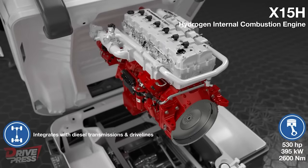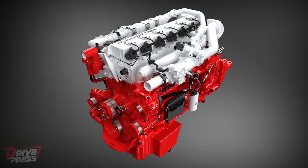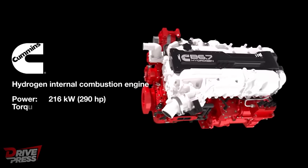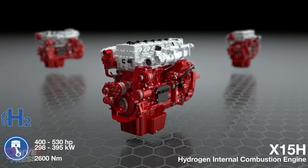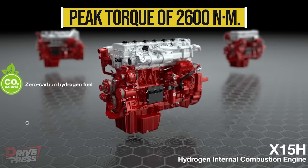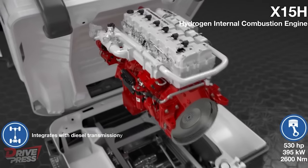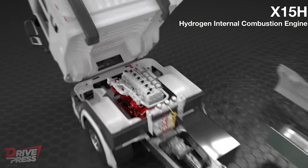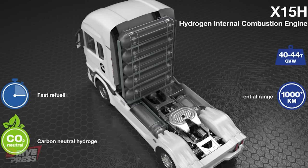The DOHC design also allows for a more efficient integral engine brake. The 15-litre hydrogen engine employs direct injection and lean burn combustion, delivering power ratings ranging from 400 to 530 horsepower and an impressive peak torque of 2,600 newton metres. By running on zero-carbon green hydrogen, this engine can utilise a high-capacity fuel storage system operating at 700 bar pressure, allowing maximum operating hours between refuelling.